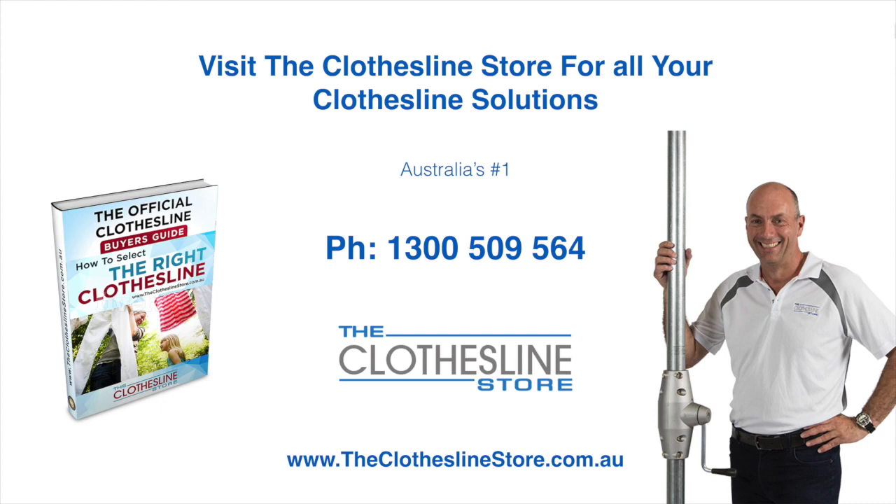Thank you for visiting the Clothesline Store. I hope we have a solution for you. If you need any further information, please contact one of our team on the number below or download our official Clothesline Buyer's Guide. My name's Jason — thanks for dropping by, and bye for now.